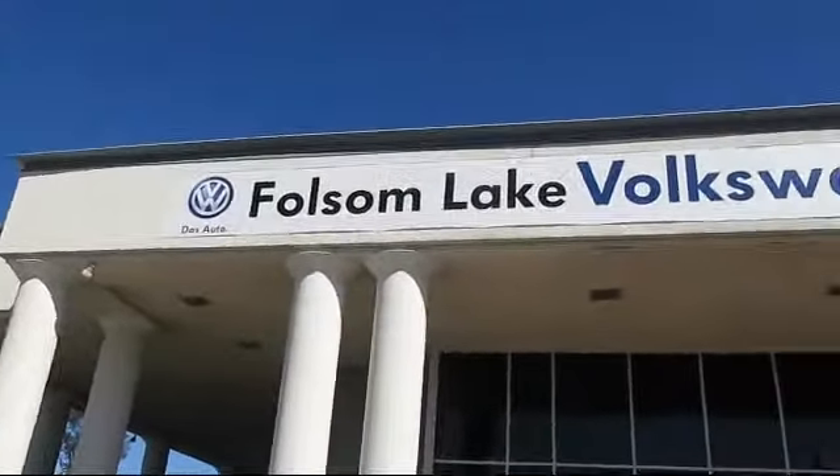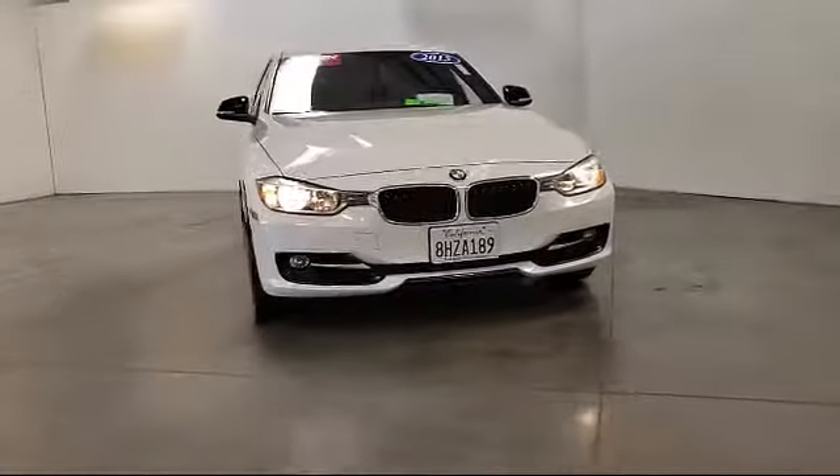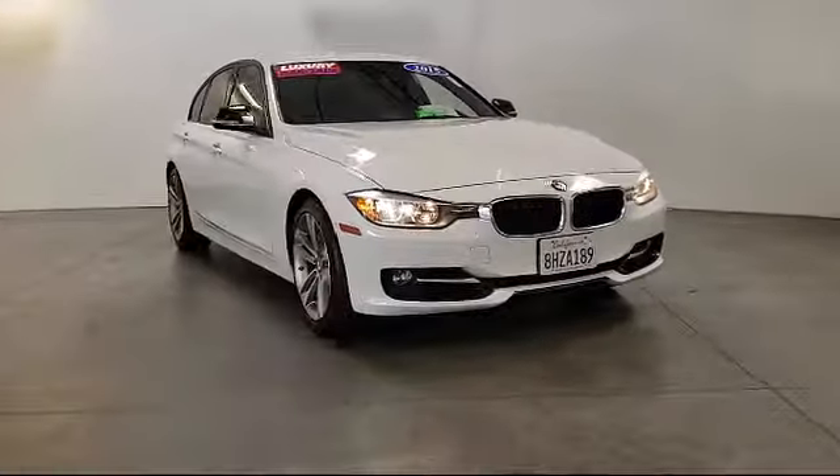Welcome to Folsom Lake Volkswagen, part of the Folsom Auto Mall. Here's another look at one of our quality pre-owned vehicles that comes equipped with keyless entry.